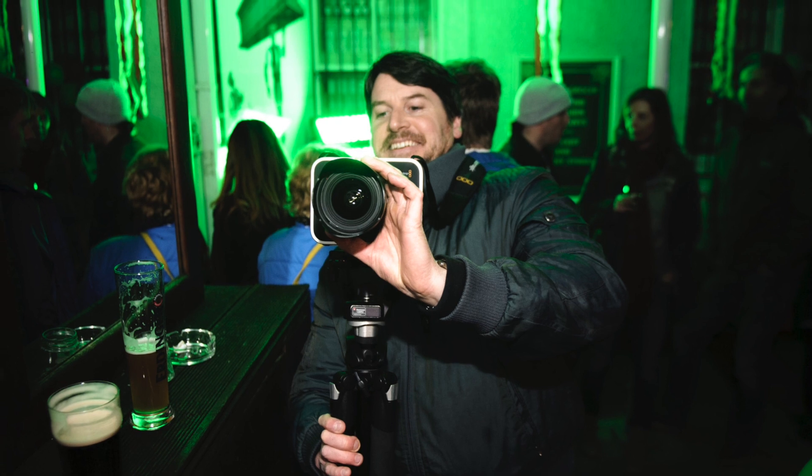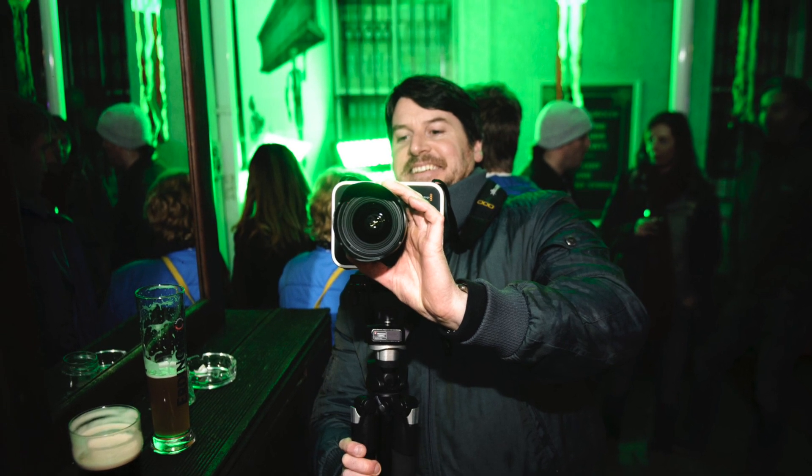I'm still absolutely loving this camera. And if you have a look closely here, you'll see that I've got a brand new lens — the new Tokina Cine lens, which is fantastic, so I'll do a review of that as well. I'm really enjoying these cameras, but seeing the launch of the new cameras today has left me feeling a little bit disheartened and really wanting a new camera.